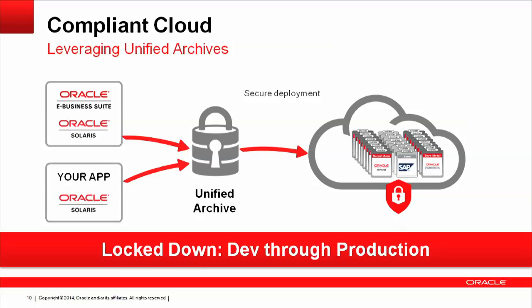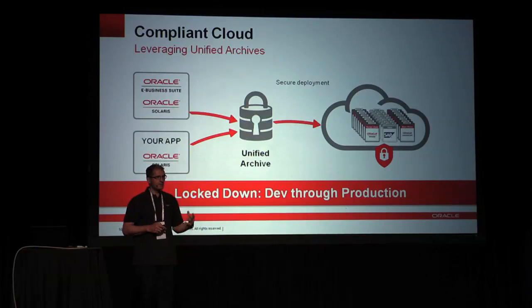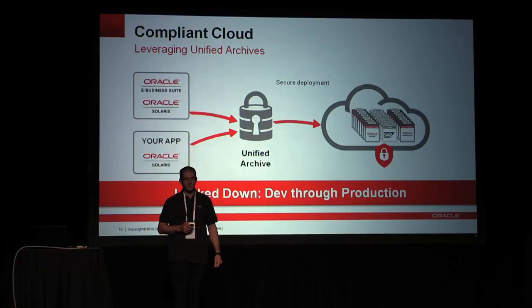In addition, we introduced security features where you can lock down the root file system of both the guest and the hypervisor. You start with an image, push it out, it's fully locked down. The only way to unlock it is to have a separate login to unlock the image. So even if somebody breaks into your environment, they still can't do much — they have to also crack the other login to make any changes to your root file system.